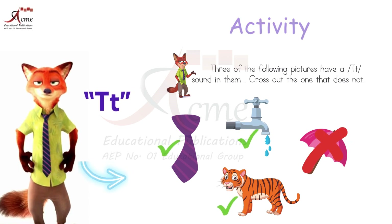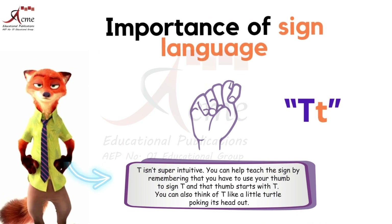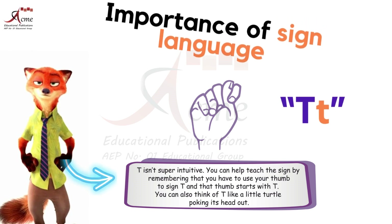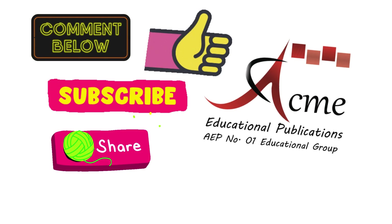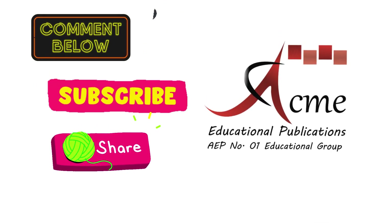Enjoy your word adventure and happy learning. Until next time. Don't forget the importance of sign language — it's a bridge to communication, opening doors of understanding and inclusion for those who rely on it. Comment us the screenshot of your activity. Must like, subscribe, and share this video.